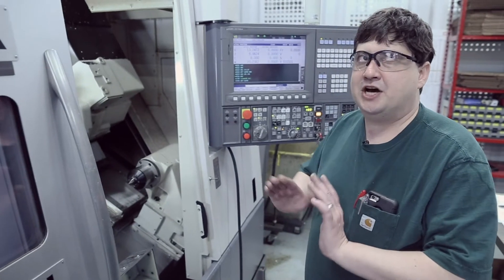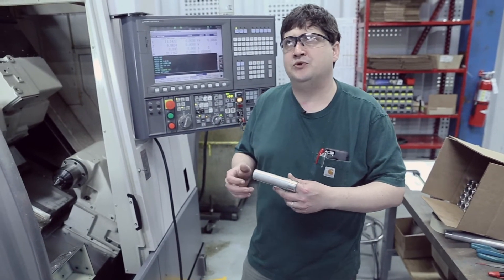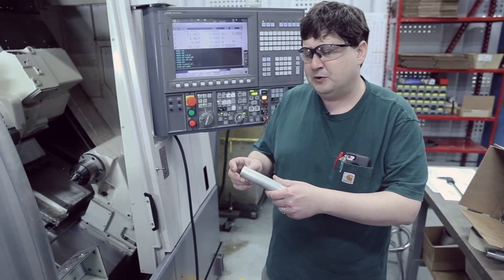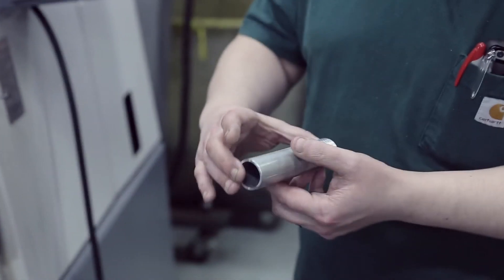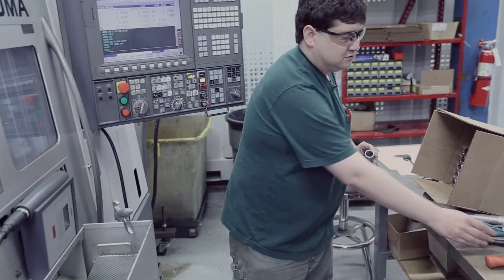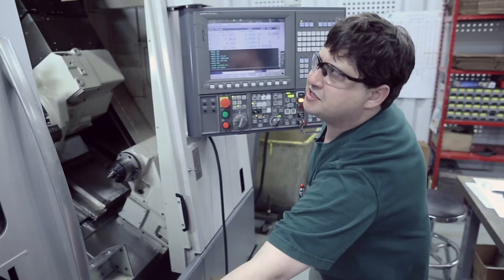I already have a job set up on this machine. They're called body tubes for the entrenching tool that we make for the GSA side of our company. It's simple machining: turn, thread, chamfer ID, cut to length. We make about 3,000 of these at a time, and by having the bar feeder it makes it more efficient. So I'm going to show you guys how it runs.